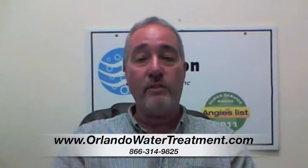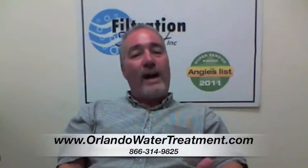If you found this video, you have questions about water treatment in Seminole County. The question is, why does my water smell?